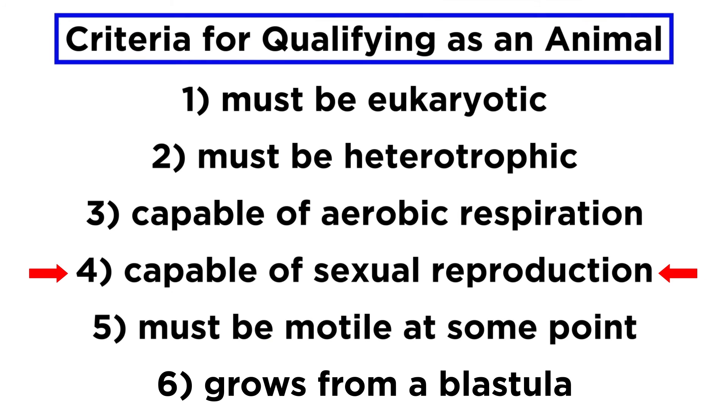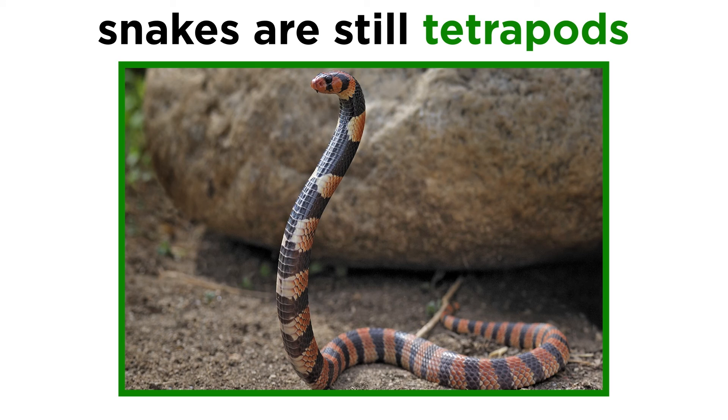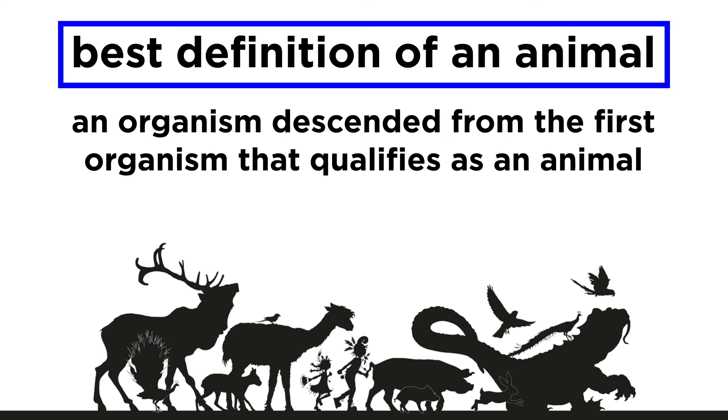In the introduction to this series, we said that in order to qualify as an animal, an organism must be eukaryotic, heterotrophic, capable of aerobic respiration, sexually reproducing, motile, and grow from a blastula. However, this does not mean that bdelloid rotifers are not animals. Just like how snakes are considered to be tetrapods — meaning four-legged creatures — even though they clearly lack legs, the solution is in their evolutionary history. Remember that the best definition of an animal is an organism descended from the first organism that qualifies as an animal. Bdelloid rotifers do match that definition.